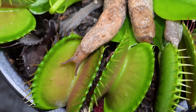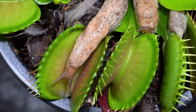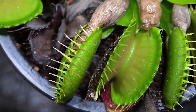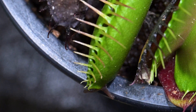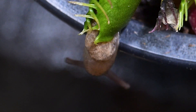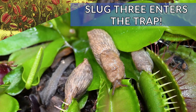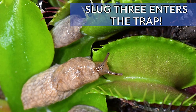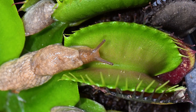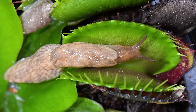Before we know it, we have two slugs on their way into the traps. Because this slug has gone so deep into the trap, it's able to very quickly start making an escape and push out the other side. Whilst one slug is trapped, the other is making an escape, and the last one is heading deep into another trap.